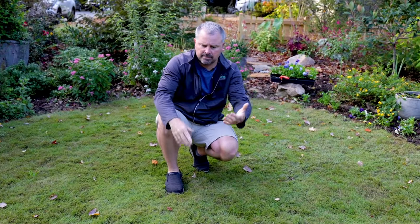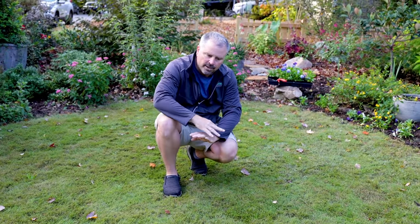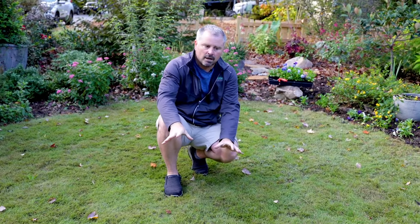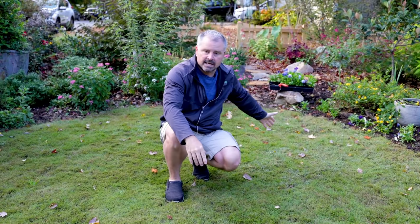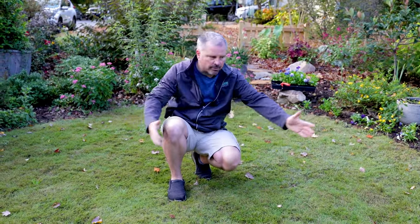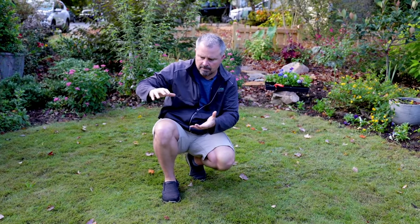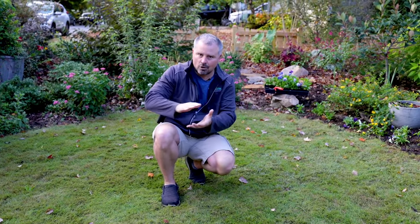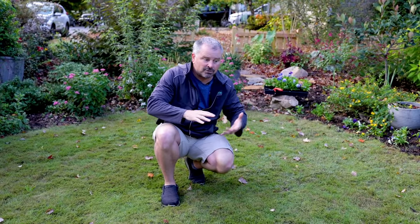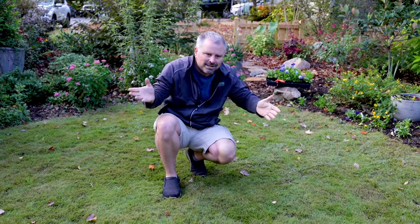I have a warm season turf type — this is a zoysia grass and it will go dormant in the winter. There's really not anything for me to be doing going into winter at this point, except for leaf removal. I don't want any leaves piling up on it. That will cause me a problem — just matting down, especially while it's dormant, it will keep it too wet and will definitely kill spots in my lawn. So that's really the only thing I'm going to be doing on my turf.